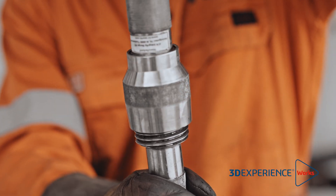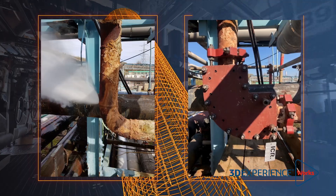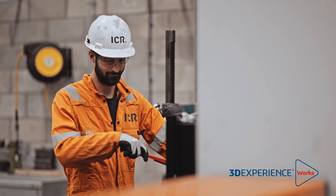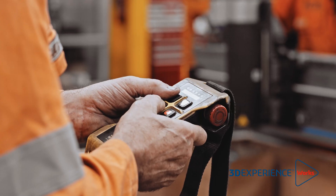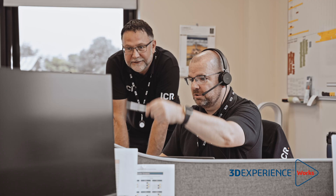ICR is a technology-led provider of specialist repair, inspection, and integrity solutions to a diverse range of industries worldwide. Our established repair and maintenance division offers clients world-class solutions to keep their assets running while saving time and cost compared to more traditional repairs, meaning we get to market much more quickly.